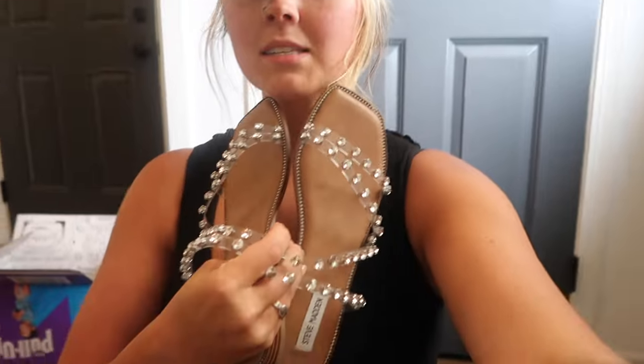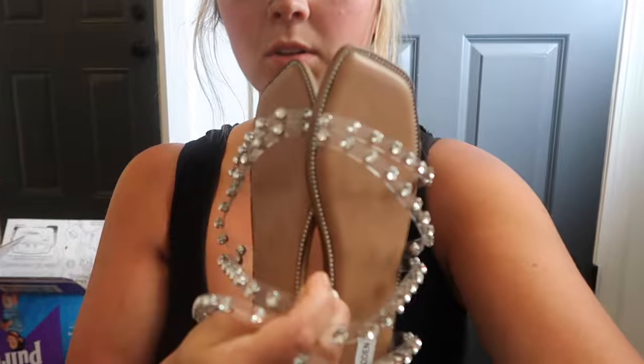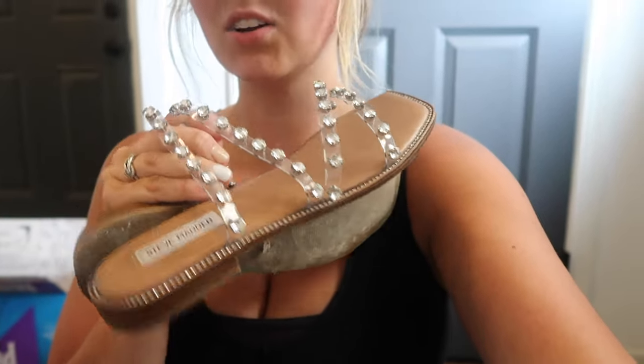I also splurged a little on shoes — Steve Madden sandals with crystals. I broke them in on Friday night to make sure they'd be comfortable. I'll wear them for both the rehearsal brunch and the wedding. They're about $79 on the Steve Madden site, but with a coupon code I got them for around $55. They're so comfortable — not like the uncomfortable jelly shoes from when I was a kid. They're flexible and beautiful.